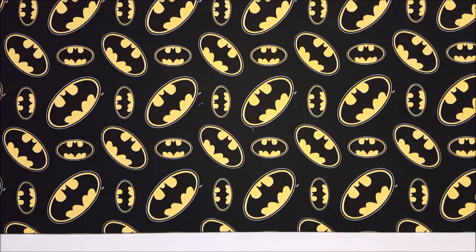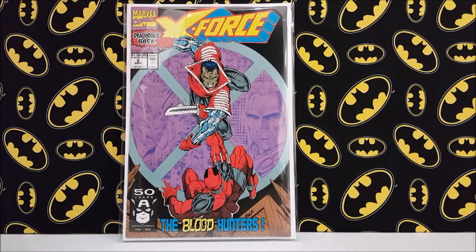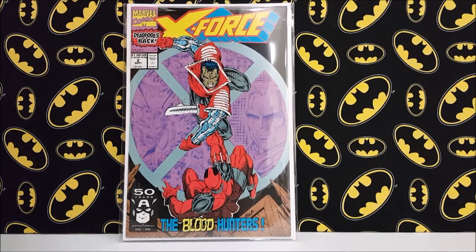I hit up Half Price Books and was finally able to get my hands on X-Force number two. It's not a hard book to find, but every time I did find a copy over the past year it was either beat up or they were charging more than I was willing to pay. This is a really nice high-grade copy and I got it for ten dollars, which is exactly the price I'd been looking to pay for one in high grade.